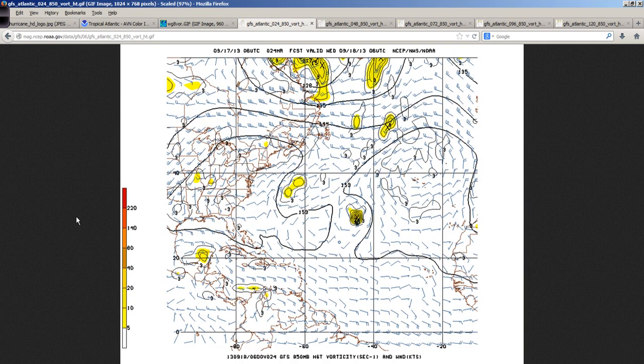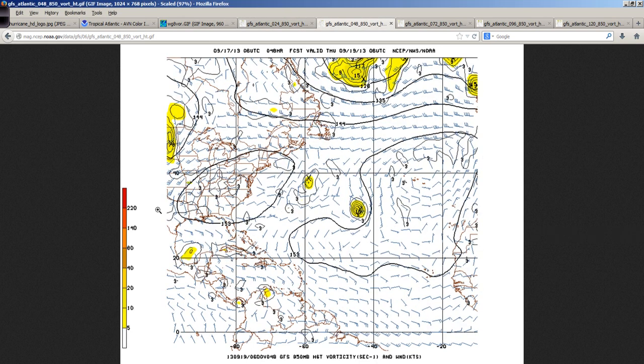Looking at the GFS overnight run valid tomorrow morning — so about 24 hours out — there's just a little area of vorticity on the Yucatan Peninsula, nothing really substantial. Here's the vorticity signature of Umberto out in the open Atlantic, quite a bit stronger than what we have with 95L. Going out to 48 hours, it's even weaker in the southwest gulf and Bay of Campeche area.